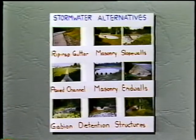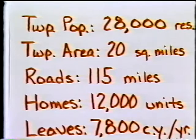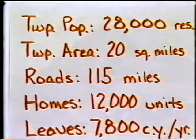Next were some stormwater control alternatives ranging from riprap guttering to gabions, from West Whiteland Township in Chester County. About the time this video is distributed, the leaves should be turning. This is from the association itself and shows a typical township with a population of 28,000, 20 square miles, 12,000 homes, and 7,800 cubic yards of leaves every year. After the composting, here is what was left — something every gardener will take.